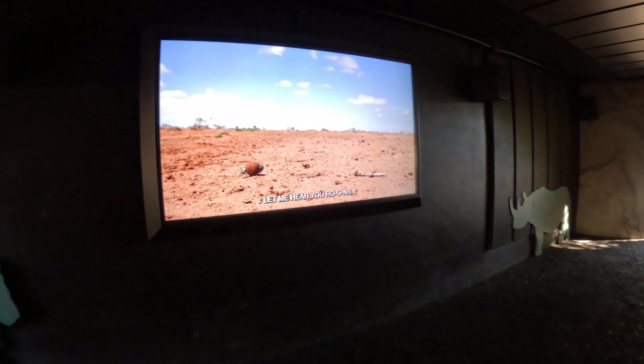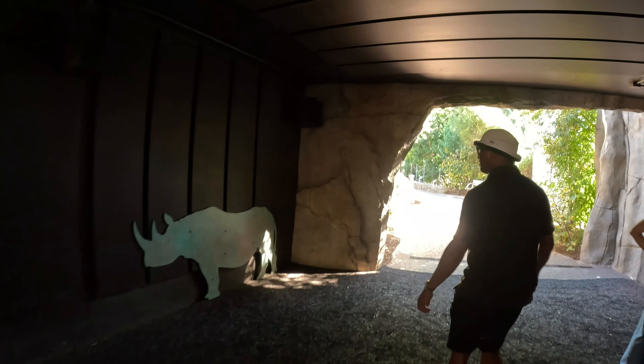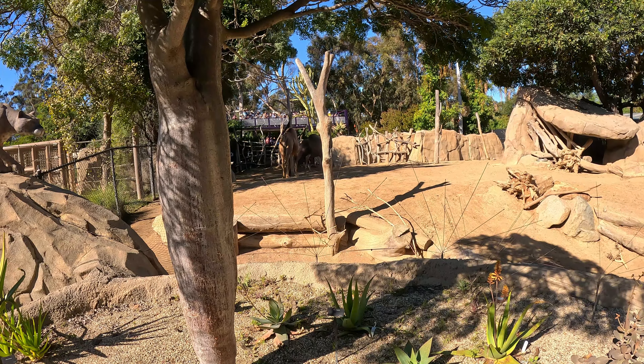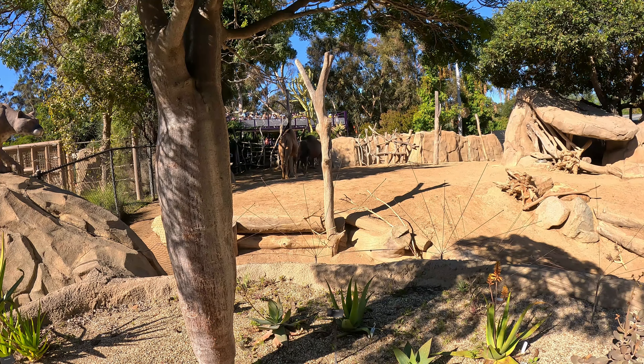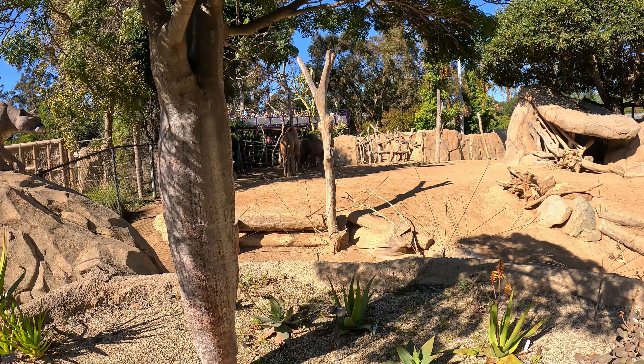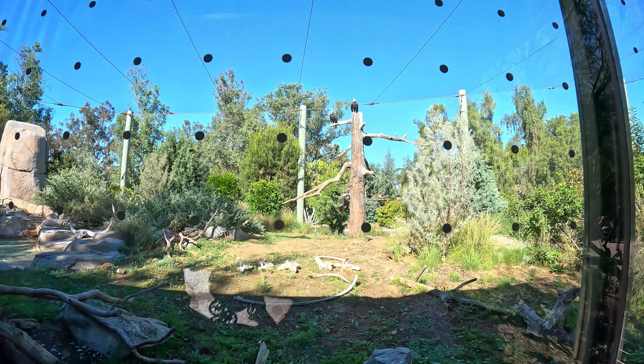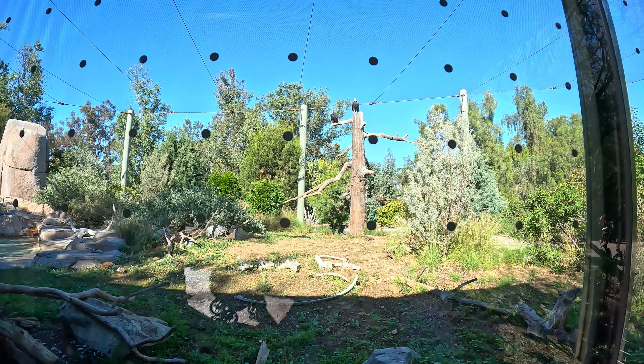Carnivorous plants are plants that eat meat. Many plants make their own food, but there are some that eat animals. Here is the Basher Bridge, which crosses the Asian Passage. It opened in 2017 and is considered the heart of the San Diego Zoo.